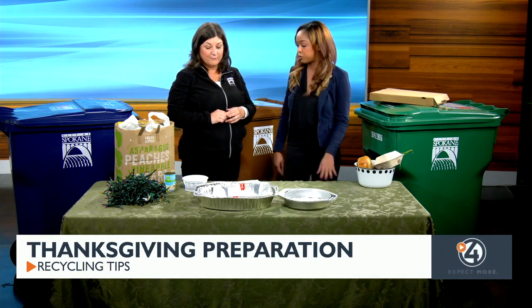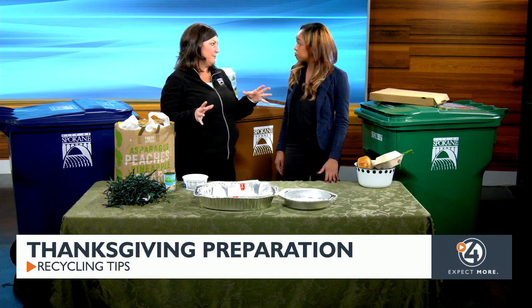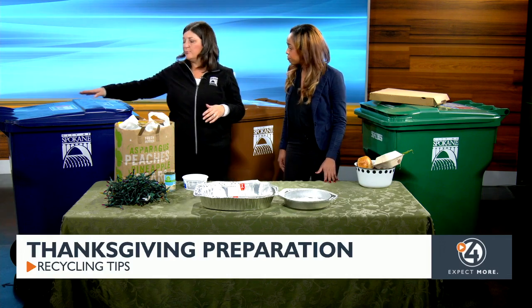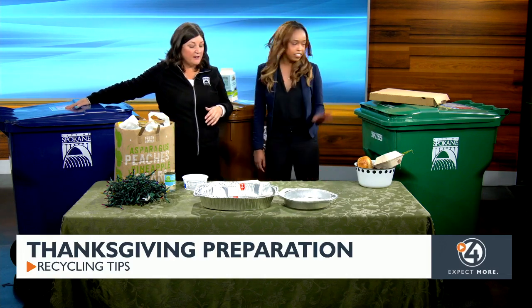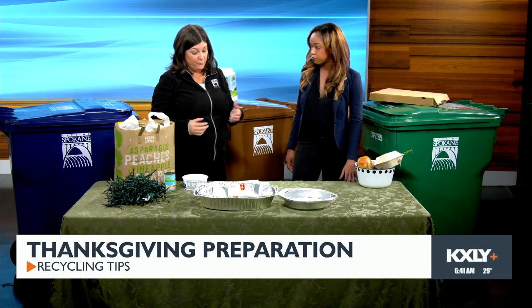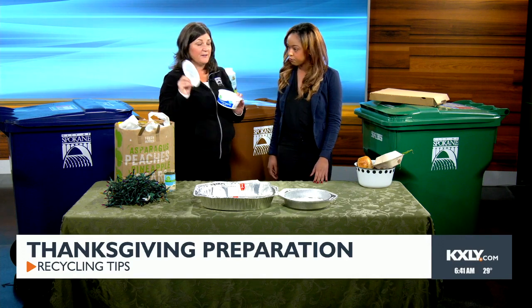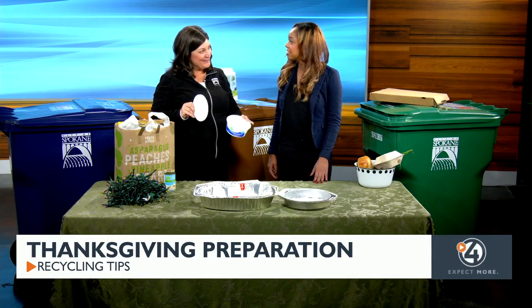What should we not be recycling? So for our standard things, remember that depending on who your provider is, you want to make sure — but we try to make it easy and put a sticker on top of your bin and your cart so you know what you can put in there and what you shouldn't. Your basic plastic containers can go in, but you want to take the lid off. The lid is not recyclable, but the container is.